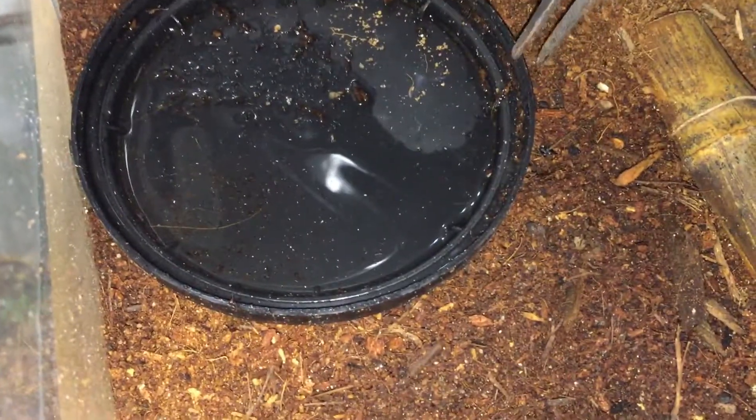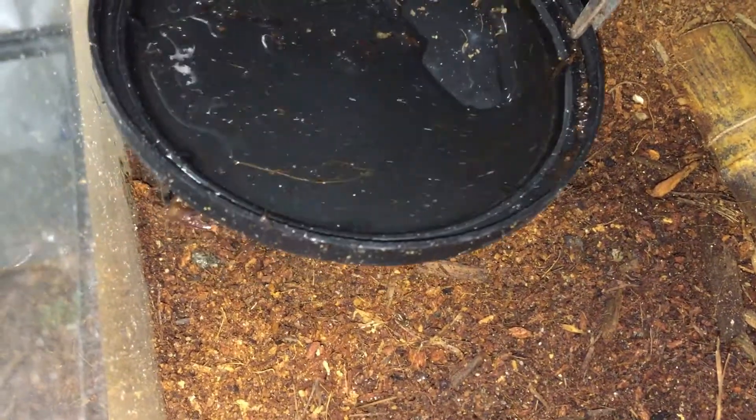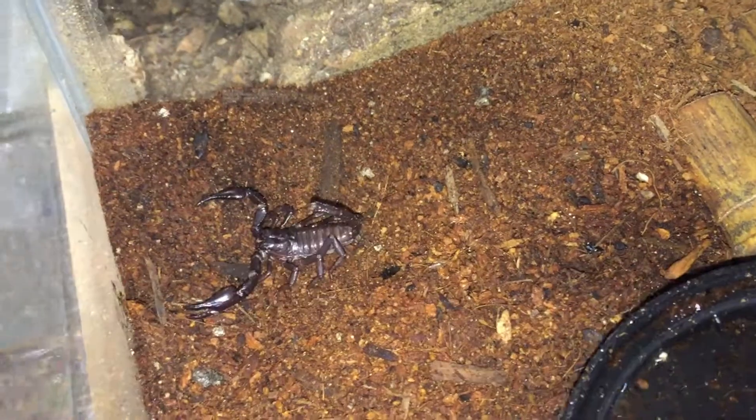This is Heterometrus spinifer, or the Asian Forest Scorpion. They can be quite a bit more aggressive than the Desert Hairy. And they are pretty good at dancing the robot.